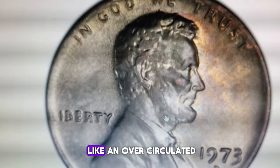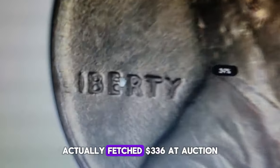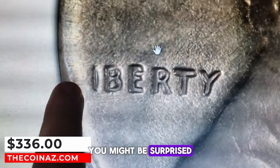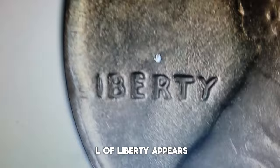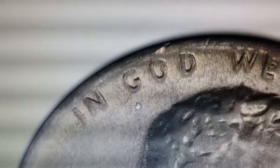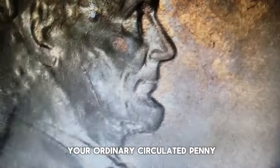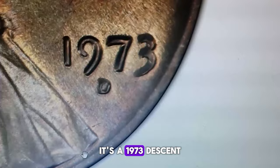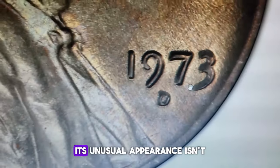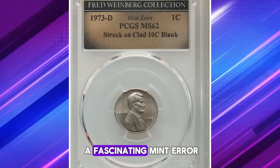What might initially seem like an over-circulated, worn, and discolored piece of pocket change actually fetched $336 at auction. You might be surprised, especially when the letter L of Liberty appears so worn that it's almost indistinguishable. However, appearances can be deceiving. Firstly, this is not your ordinary circulated penny — it's a 1973-D cent in mint condition. Secondly, its unusual appearance isn't due to discoloration or wear, but rather a fascinating mint error.